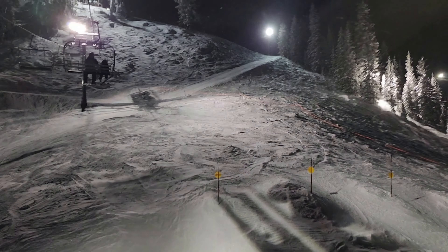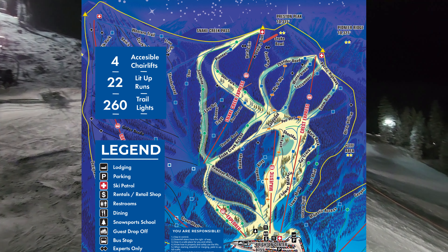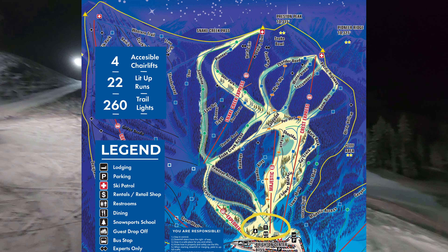We braved the cold and took another top-to-bottom run, this time sticking to the greens. We took Pioneer to Deer Park to Snake Creek Access to Hawkeye Access all the way to the lodge.